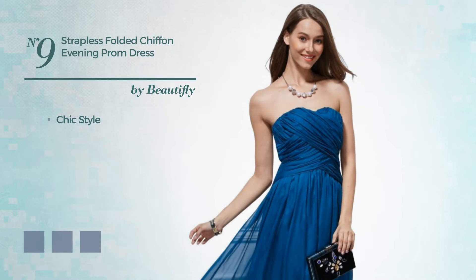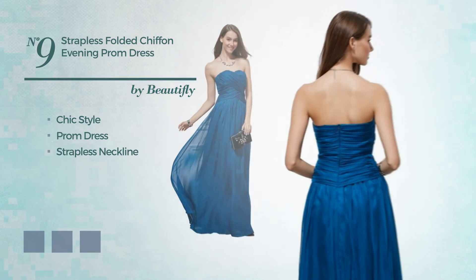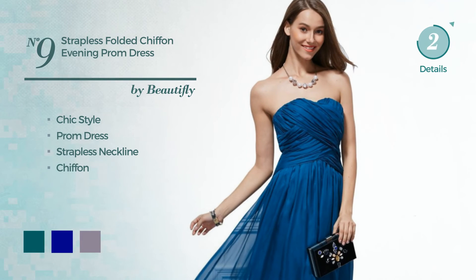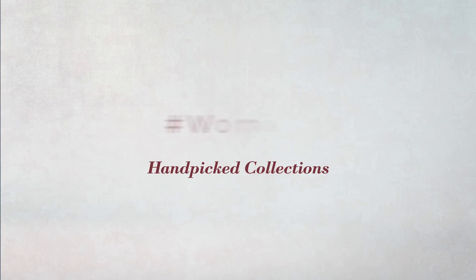Number nine: a blend of chic and beautiful in this prom dress featuring a strapless neckline, made of chiffon, available in five color variations, for example teal green, dark blue, and purple ash. Thanks for watching this hand-picked collection by hashtag Women Fashion.